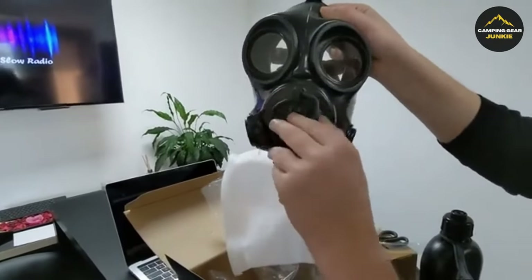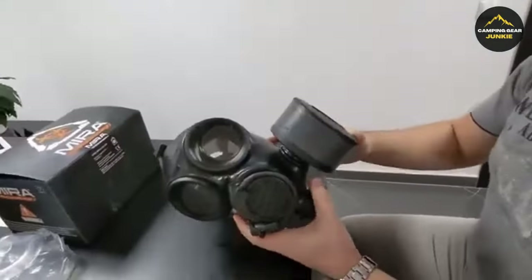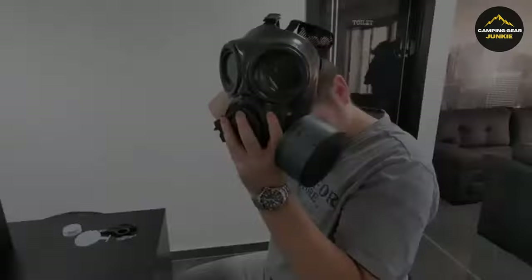Certified and approved for quality and safety, it comes with a 20-year shelf life and a special 5-year manufacturer warranty, demonstrating its reliability and longevity.